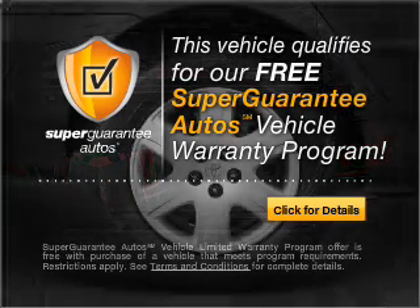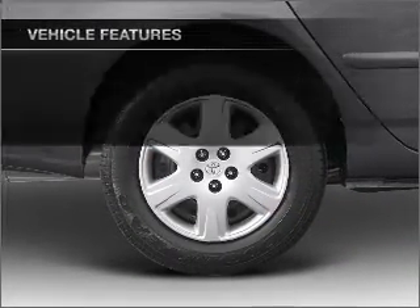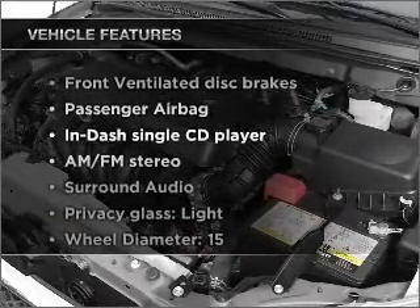Buy a vehicle and get a free warranty from us, only at everycarlisted.com. Plus, enjoy these notable features that are included in this vehicle.